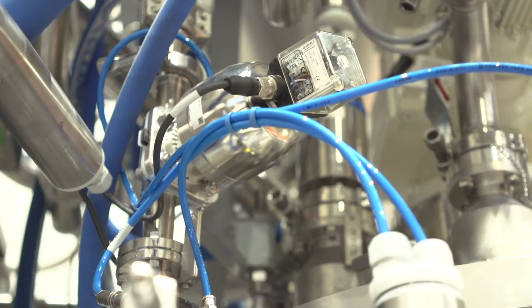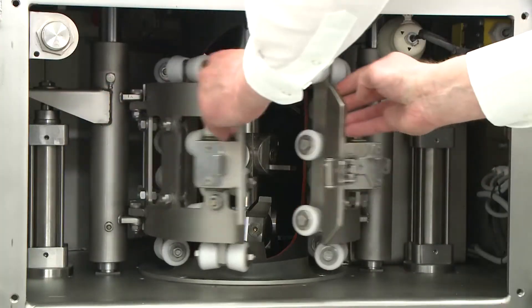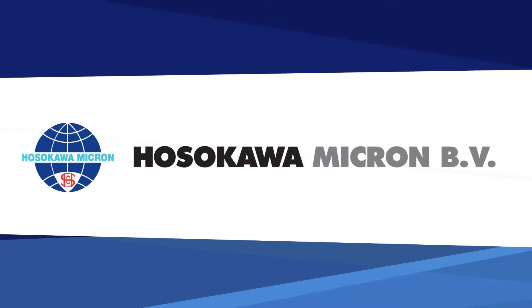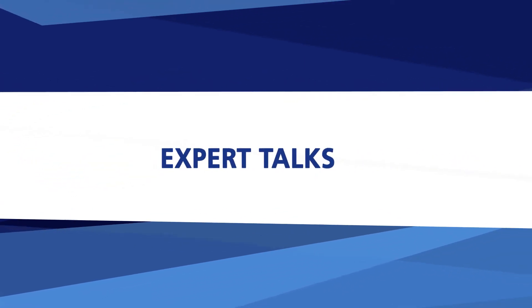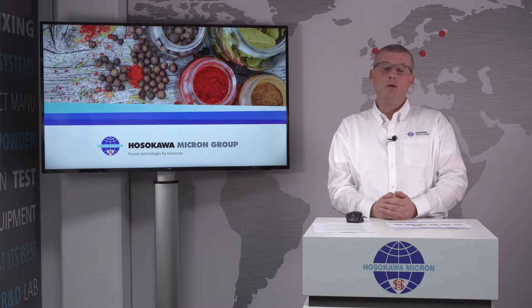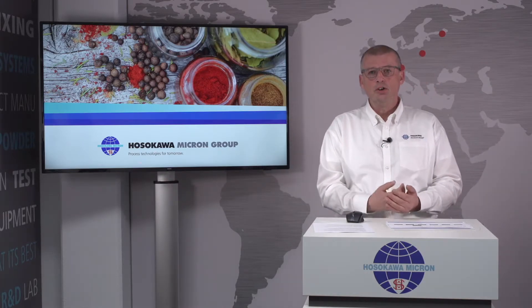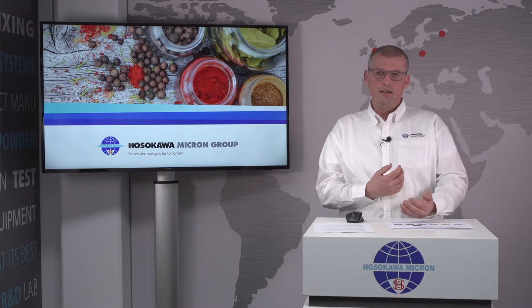Welcome to Hosokawa's expert talk. Today's episode is about processing spices. In today's episode, we're going to talk a little bit more about spice processing and the technologies Hosokawa has to offer in this field.